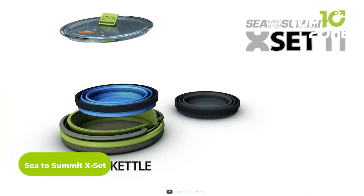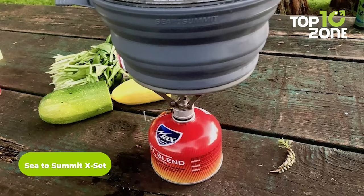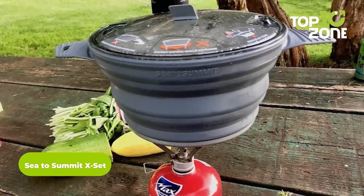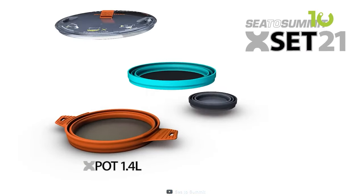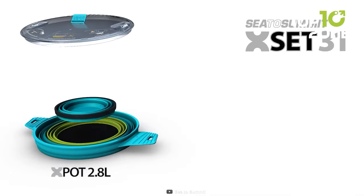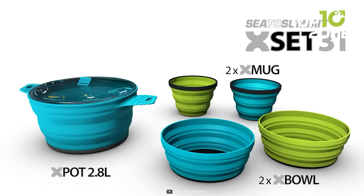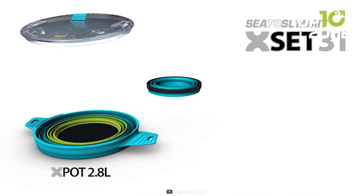The X-Set is a collapsible set of cookware from Sea to Summit to treat anyone with jaw-dropping meals during a backpacking trip. Available in different models, each one is unique, so users can pick according to their necessities. Combining aluminum and heat-resistant silicone, these cooking pots are exceptionally lightweight and can be collapsed into anyone's backpack quite easily.